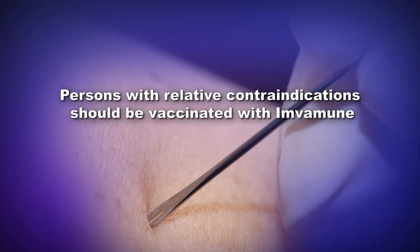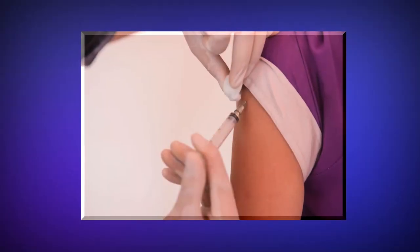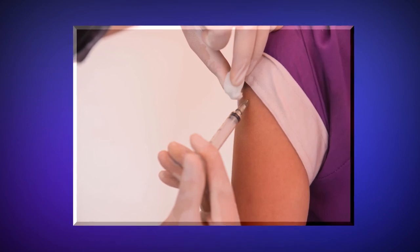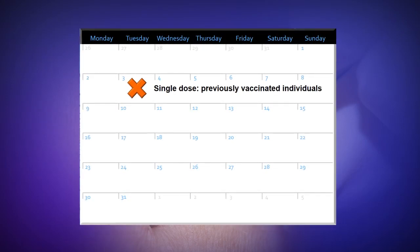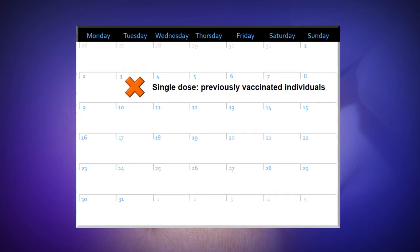Persons with relative contraindications should be vaccinated with Imvamune when available and authorized for use by the Food and Drug Administration. The route of administration of the vaccine is subcutaneous. Imvamune 0.5 milliliters is injected under the skin, preferably in the deltoid region of the non-dominant upper arm, in two doses at zero and four weeks for primary vaccinees. Individuals previously vaccinated against smallpox can receive a single 0.5 milliliter dose.